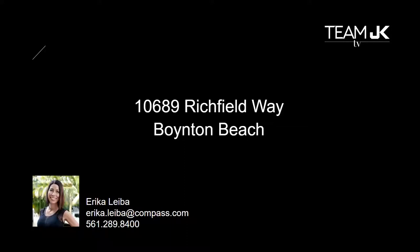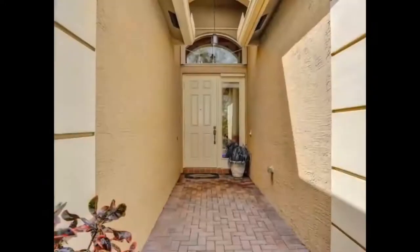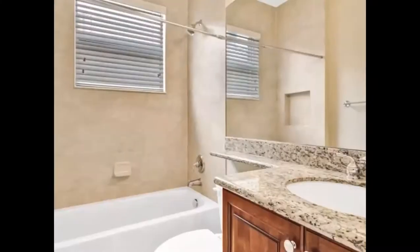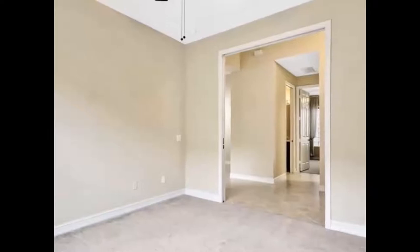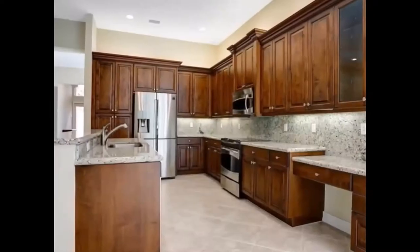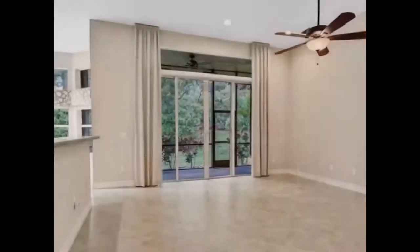Erica, tell us about this property in Boynton Beach. I am so excited to tell you guys a little bit about the property. It's 10689 Richfield Way in Boynton Beach. This impeccable, beautiful single family home is located in Valencia Point, which is a gated country club adult-only community without any annual memberships. The property offers four bedrooms, two-and-a-half bath, two-car garage, and it's 2,381 square feet under air, 2,960 square feet total. The home has 10-foot ceilings, neutral colors throughout, tons of natural light, and a nice spacious floor plan. The kitchen has 42-inch tall wood cabinets, granite countertops, upgraded stainless steel appliances, a breakfast bar, and a dining nook overlooking the family room.